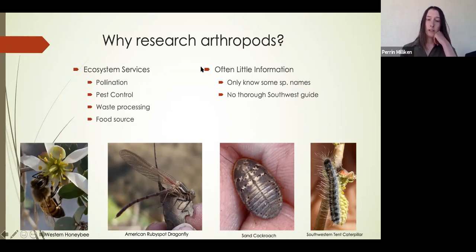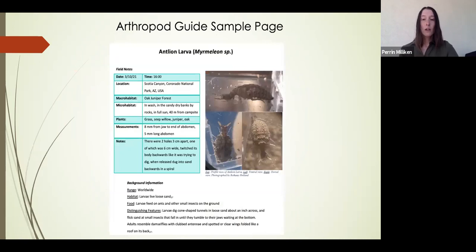There is also a limited amount of information on arthropods — some species are only known by name with limited info about their ecology or behavior. While looking for insect and arthropod guides of the southwest, I could not find any; I could only find guides for North America in general or California, but not for the southwest. That is why I decided to do this research project and create a guide of the arthropods of the Sky Islands.